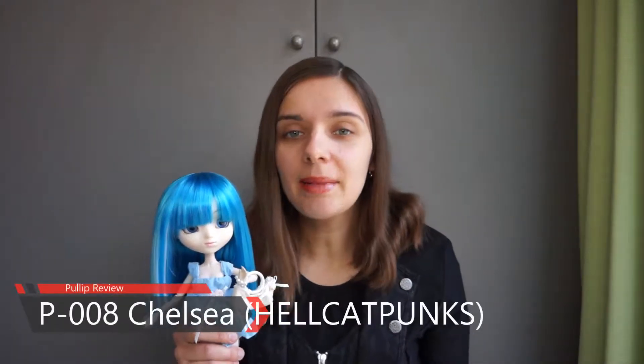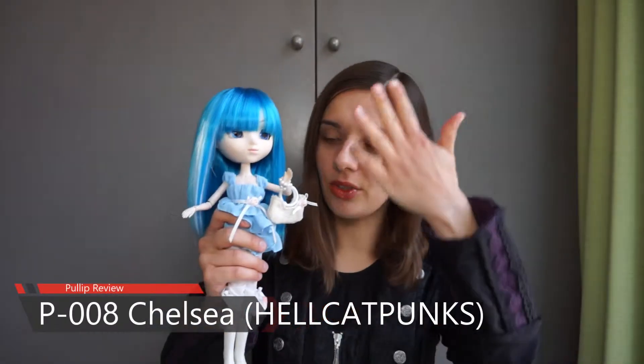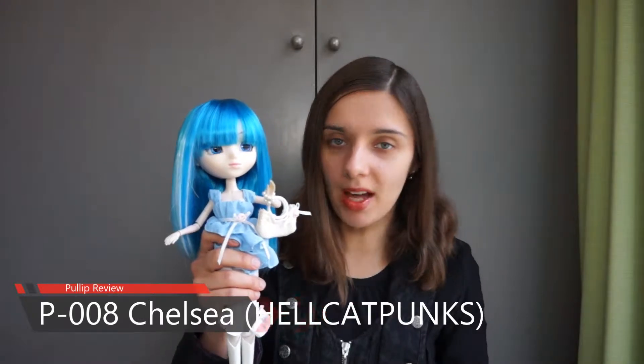Hello and welcome to my channel, Domenklarek. My name is Ola and today I would like to introduce you to Hellcat Punk's Chelsea doll.